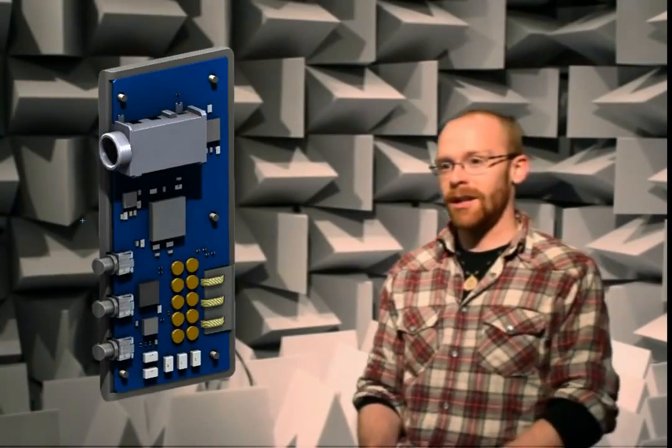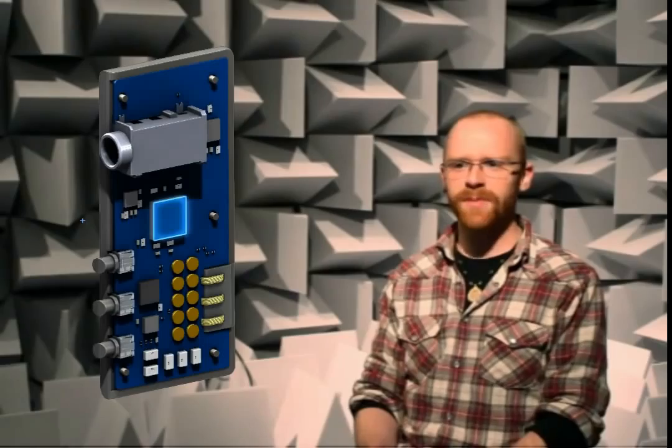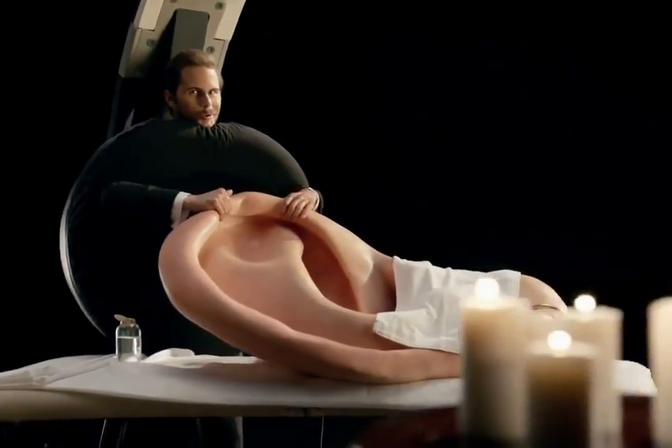We also put in a low-latency digital signal processor. This allows us to do everything it needs to do — remember, it's a phone — but also it gives us a chance to massage the sound coming in and going out in that special Sennheiser way.